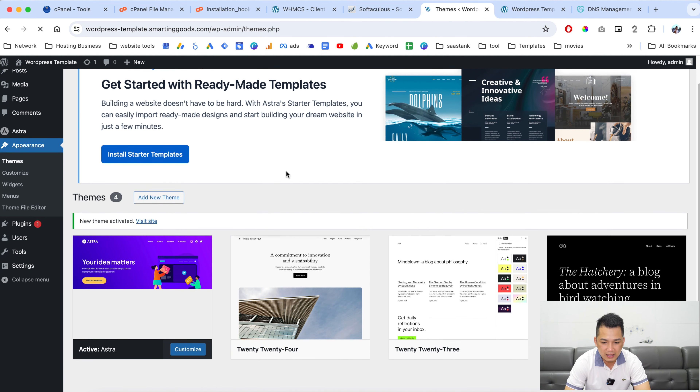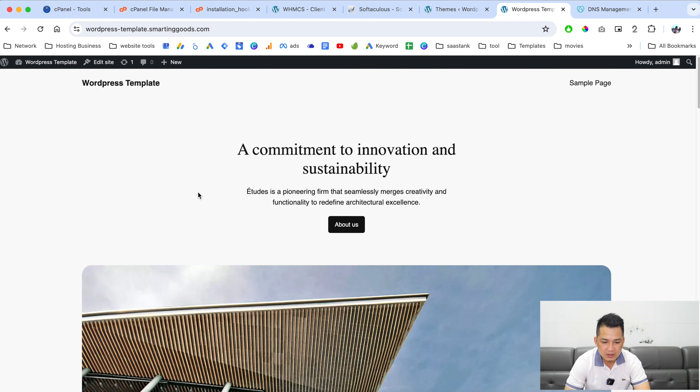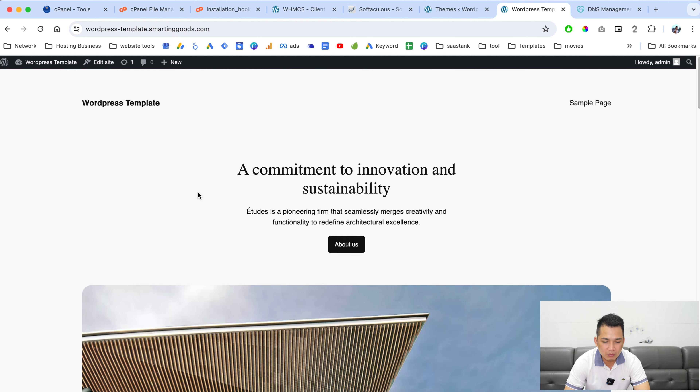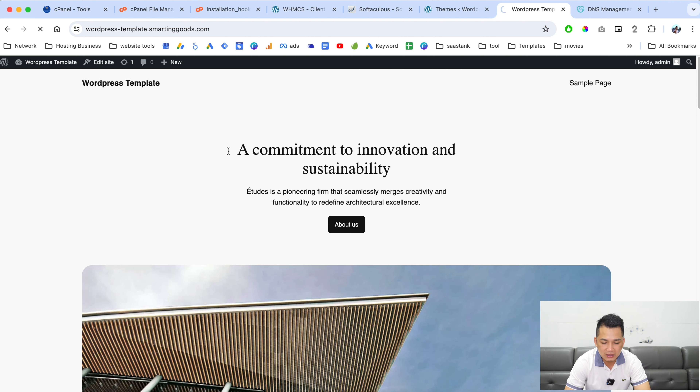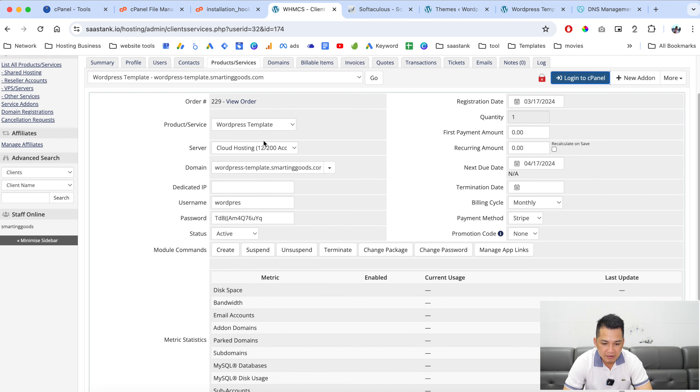Install the Astra theme and activate it. You can install any of the available templates here. If you take a look at the front end and refresh, you can see the Astra WordPress theme is now active.